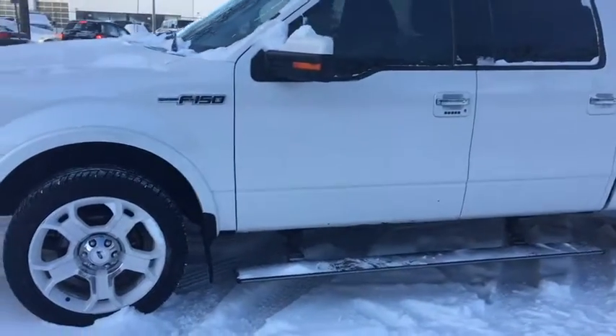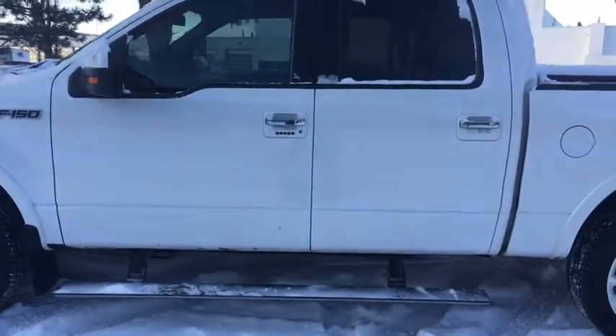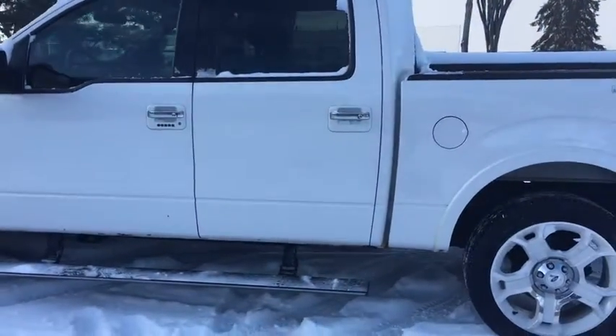Around the side we again have limited edition white rims, in addition to the running boards, privacy steam glass, as well as a keyless entry pad on the doorway.